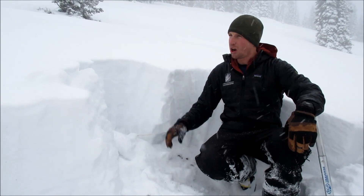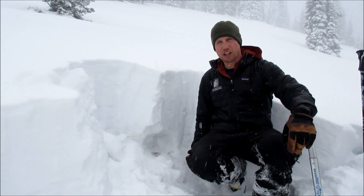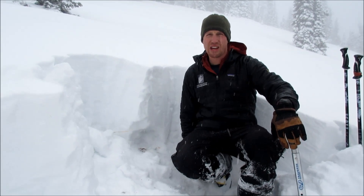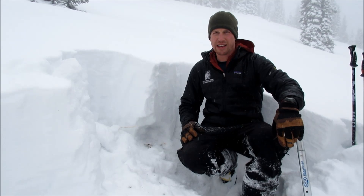In this area, on the south aspect and this east aspect, we did not find the hard crust that we've been seeing on a lot of east and north aspects, which is also where we've seen a lot of avalanche activity over the last week.